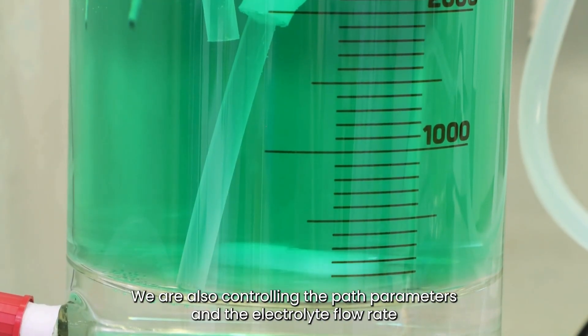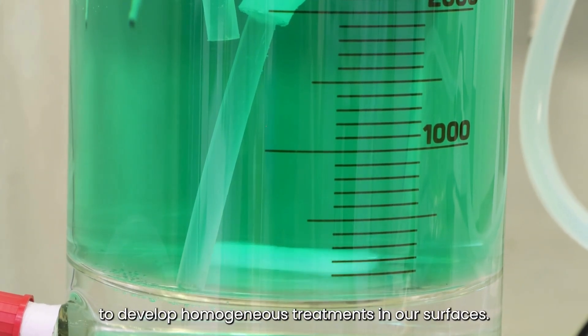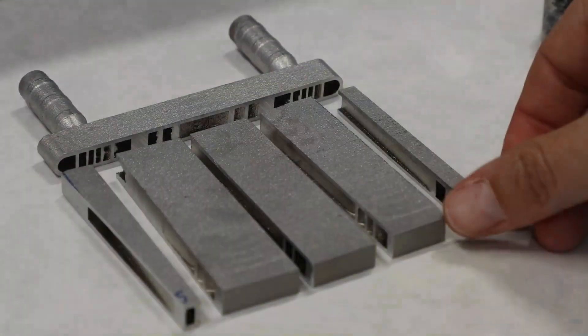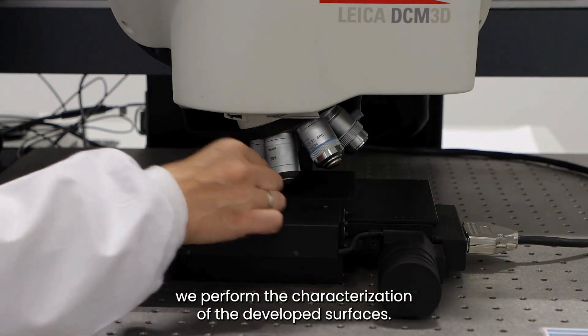We are also controlling the bath parameters and the electrolyte flow rate to develop homogeneous treatments on all surfaces. Once the surface treatments are applied, we perform the characterization of the developed surfaces.